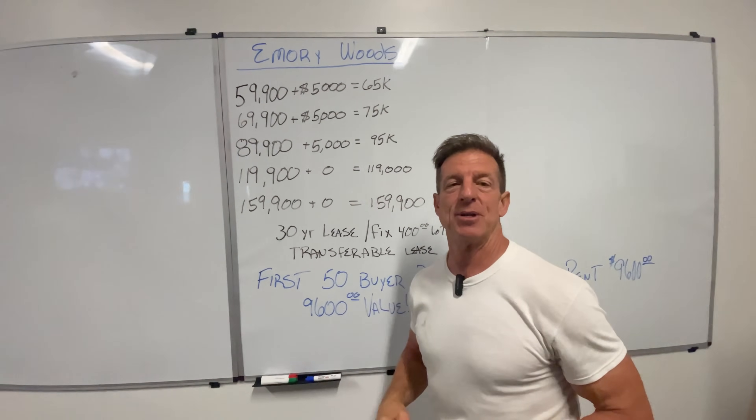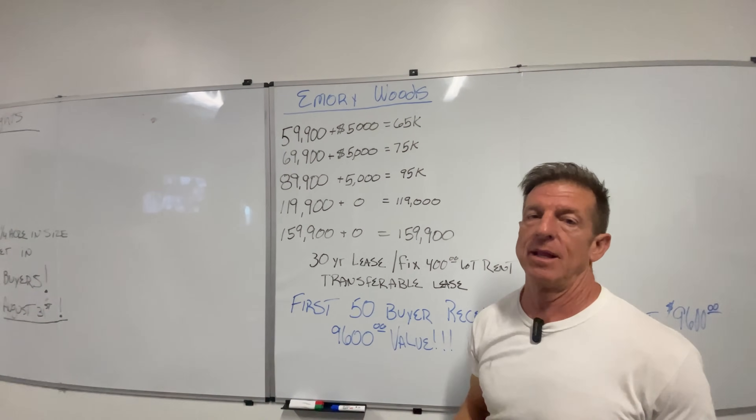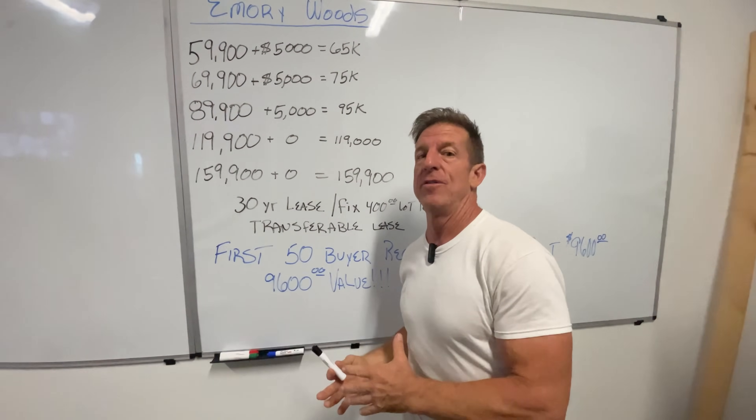Good evening, everybody. I'm Randy Jones with Incredible Tiny Homes. Yesterday we did a video talking about our Emory Woods subdivision out of Dunlap, Tennessee. We've got some great response, especially because of what we're offering.